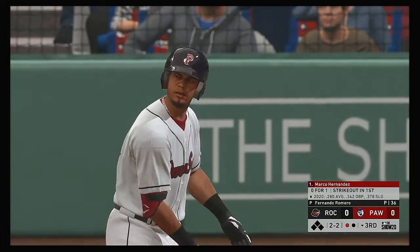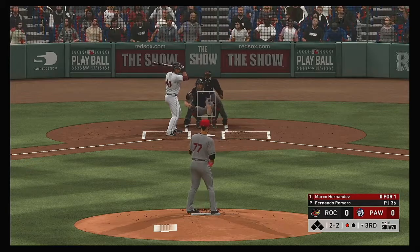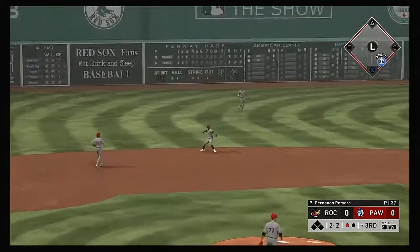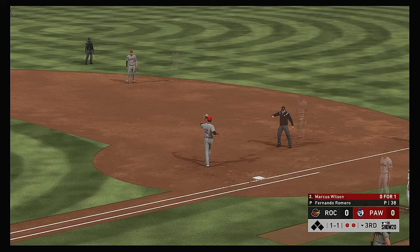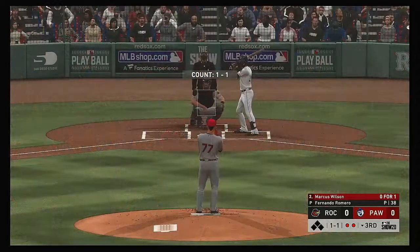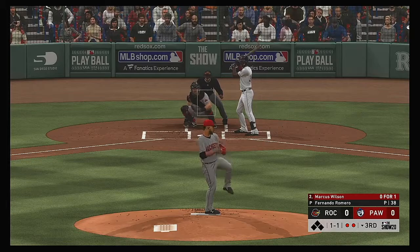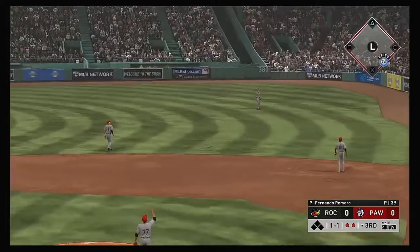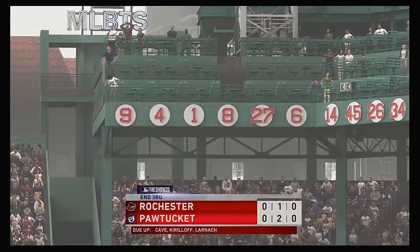Stepping in, Marco Hernandez — he looks to bounce back after striking out his last time up. Sometimes you just got to tip your cap to the guy on the mound; he's getting paid to try and get you out as well. Now at the plate, Marcus Wilson — 0 for 1 here in the early going. Heading out towards shallow right — Kirilov is there and he'll put it away to retire the side.